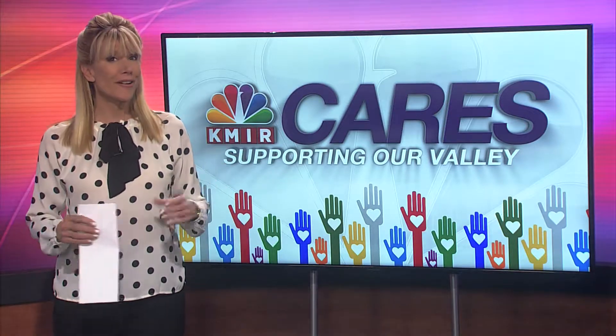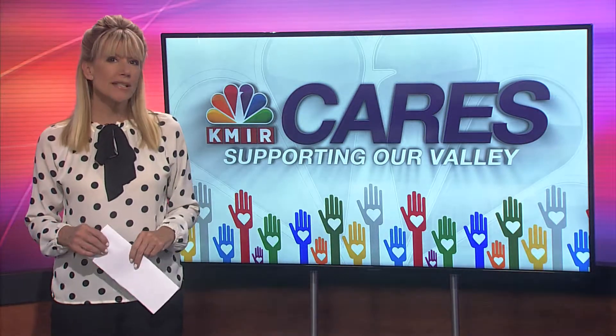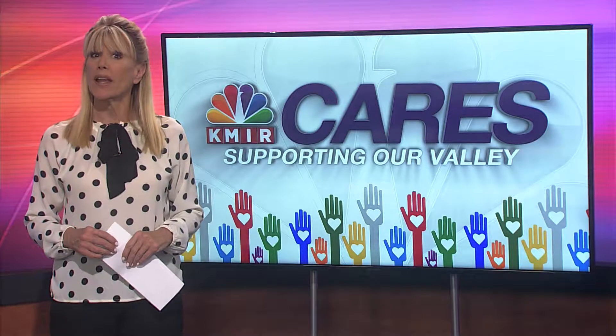We are so very lucky to have a world-class art museum right here in the Coachella Valley. Thousands of locals and desert tourists make it a point to visit the Palm Springs Art Museum every year. But unfortunately, not all of our residents are able to do so.